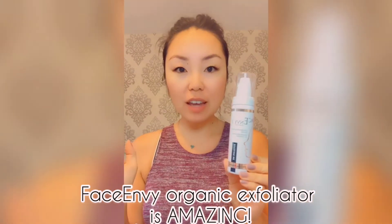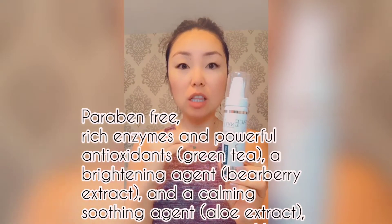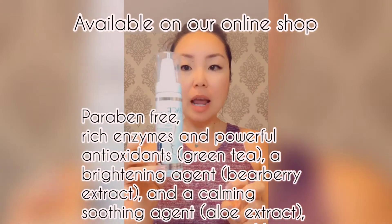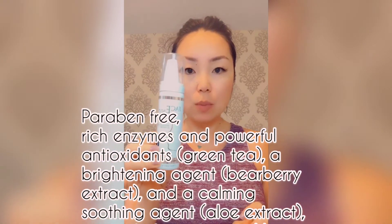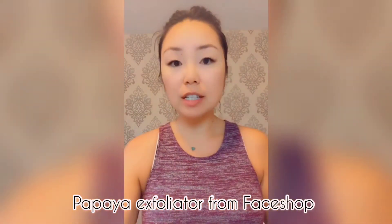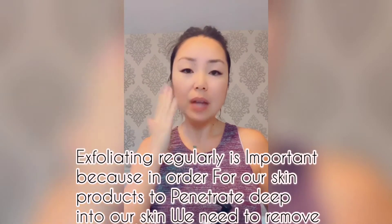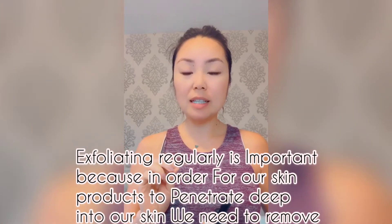This is an amazing exfoliator from Face Envy — it's a mousse, completely organic and paraben-free, with an amazing scent and lots of plant extracts. My other option is the papaya peeling exfoliator. Both are enzymatic exfoliators, which are my favorite because they're not damaging to your skin yet really remove dead skin cells. Exfoliating is important because we need to remove dead skin cells from the top layer so all our skincare products can penetrate deeply. I recommend at minimum once a week, but twice a week is ideal.